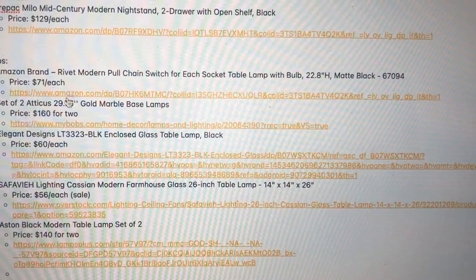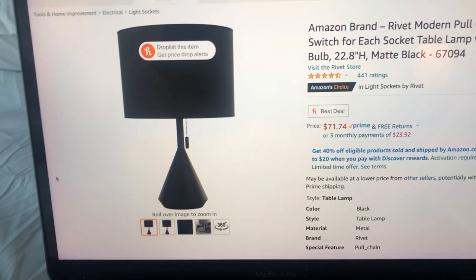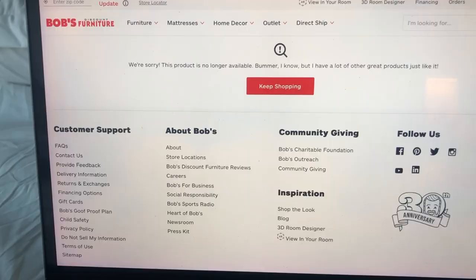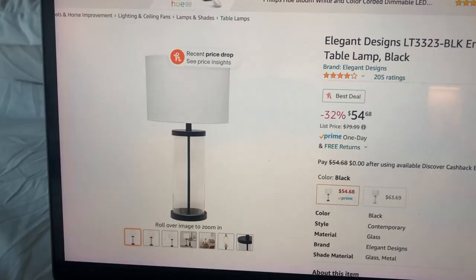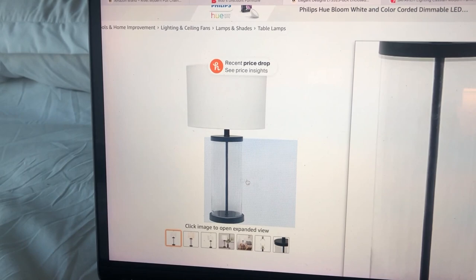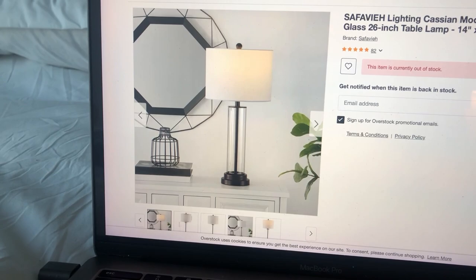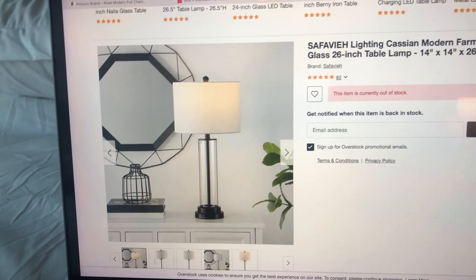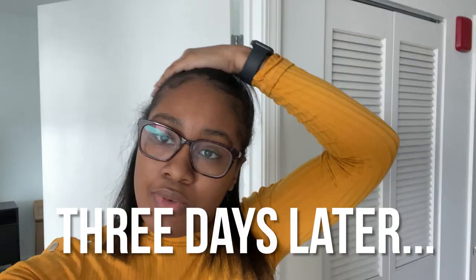I have five different table lamps to take you through. The first is a simple black lamp with a pull chain — cute and simple, but the product is no longer available. These enclosed glass lamps are probably my favorites — I saw them on Instagram or YouTube and really liked them. There's a similar one at Overstock but they're out of stock. This is why it's important to keep up to date with what's in your cart.